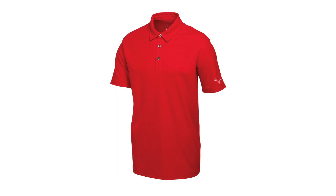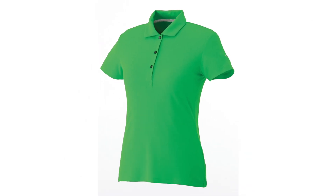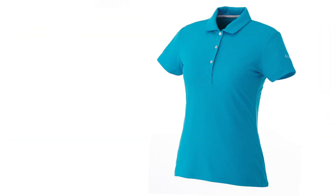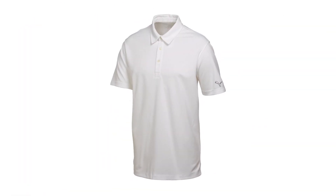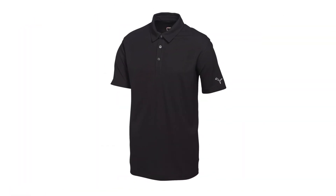A great 3D surface texture which raises the perceived value, yet it doesn't sacrifice the performance attributes of the UV and the wicking. This separates us from the competition, which typically is using a classic poly mesh or a pique.